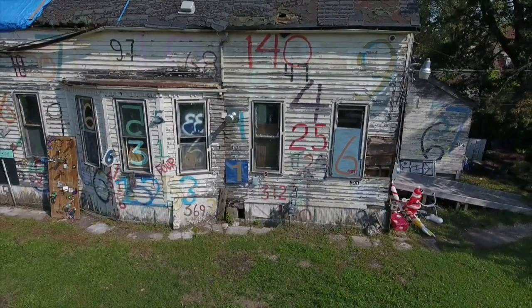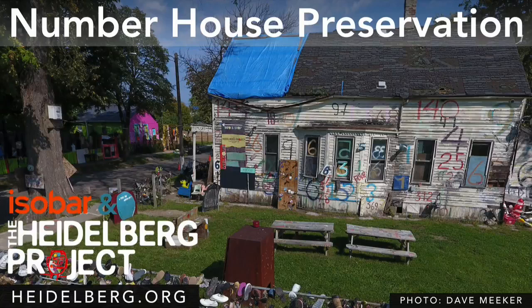The Number House is currently under preservation, and there's a capital campaign to help do that. While the Heidelberg Project is working to preserve the house structurally, we are working to preserve everything.